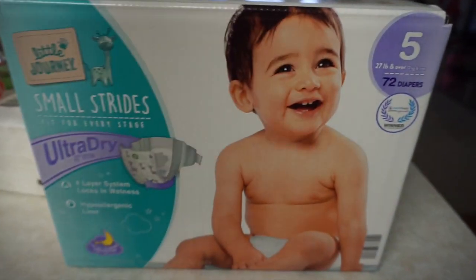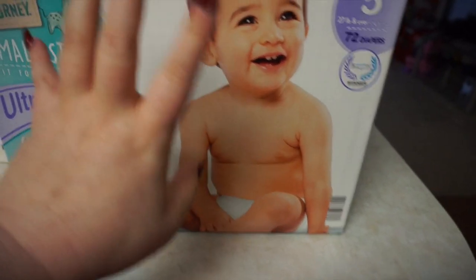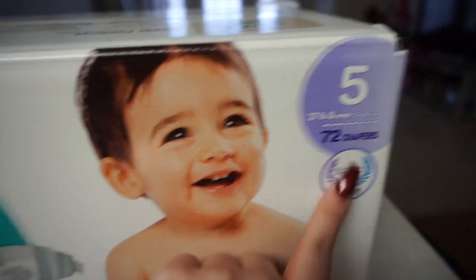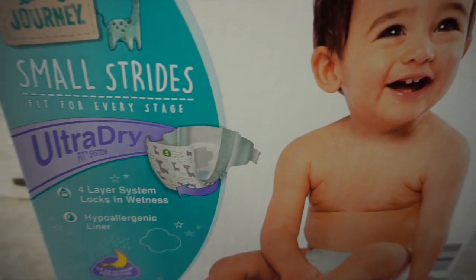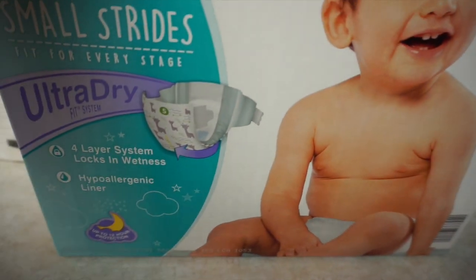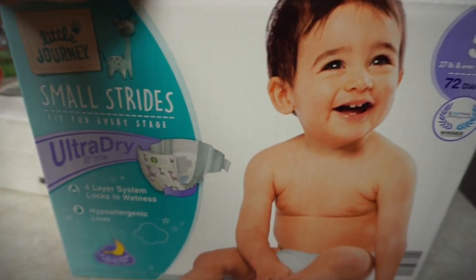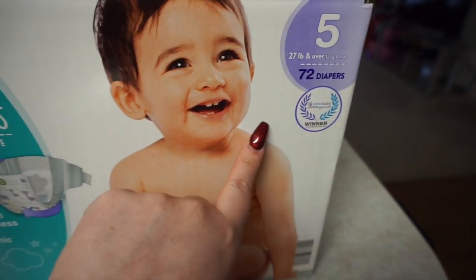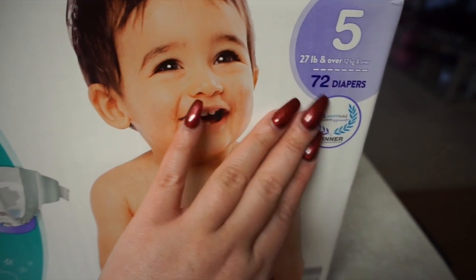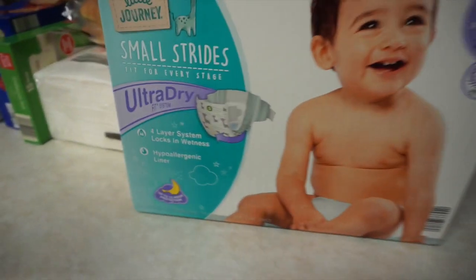The first thing I want to show you — everything I'm going to show you is under $39, diapers included. They have diapers — I got a box of 72 diapers. Chloe's in a size five right now and these actually work really good. I would compare them to Target brand, Walmart brand, any store brand diapers — Huggies even — they work fine for us. You get 72 and they were only $10.99. For Huggies and Pampers you're going to pay $20 and up, easy.